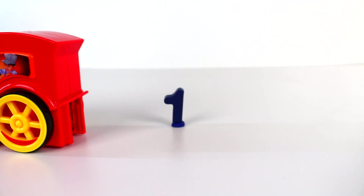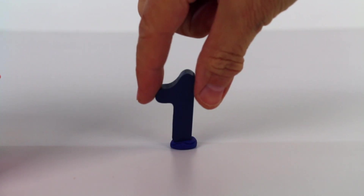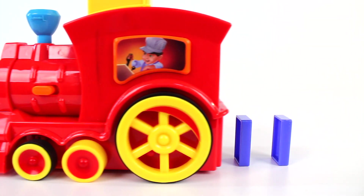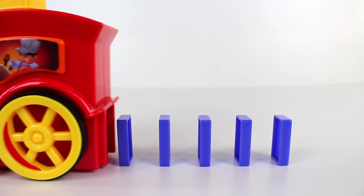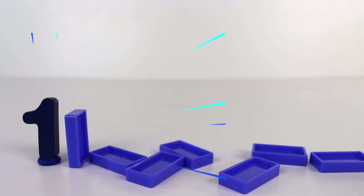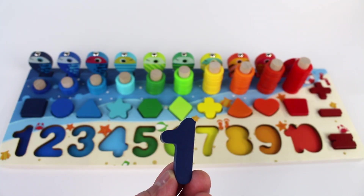The number one. It's the number one. One is the first number on the number board. Number one.